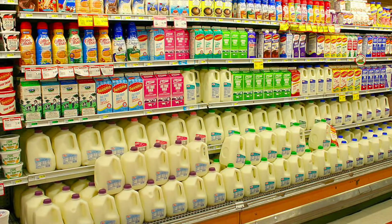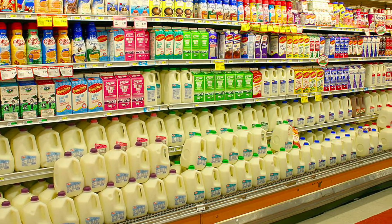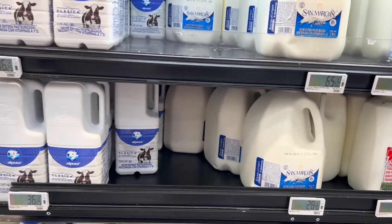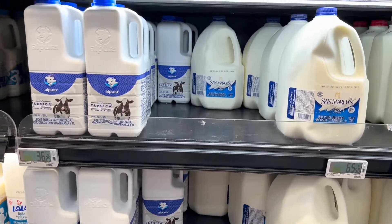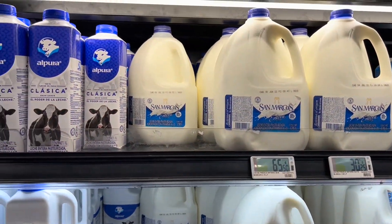Hello friends. Welcome to Gene and Renee's Travel Adventures. You know, in the United States milk is found in the refrigerated section. In Mexico you can find some milk in the refrigerated section, but the majority of the milk is found at room temperature on shelves within the grocery store.